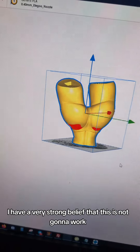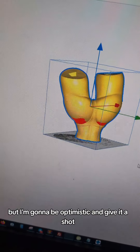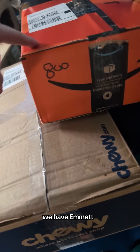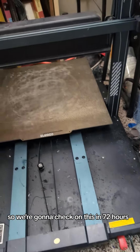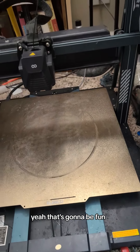I guess we're going to have to go set all that up. I have a very strong belief that this is not going to work, but I'm going to be optimistic and give it a shot. We also got three boxes ready to go — we have Emmett, we got Carlock, and then we have that Raven. So we're going to check on this in 72 hours. Yeah, that's going to be fun.